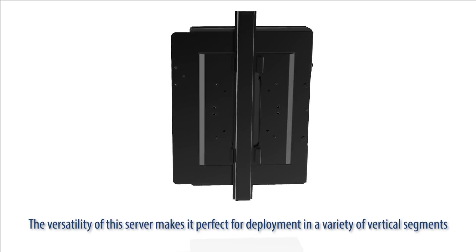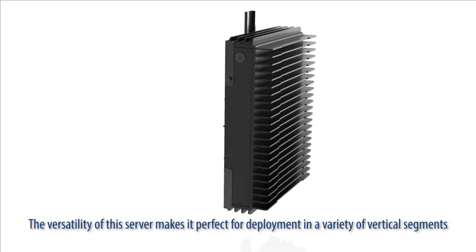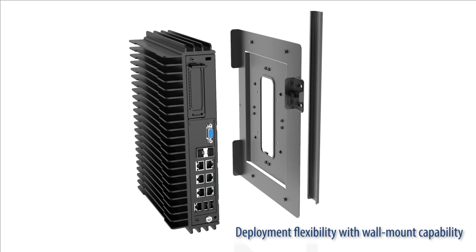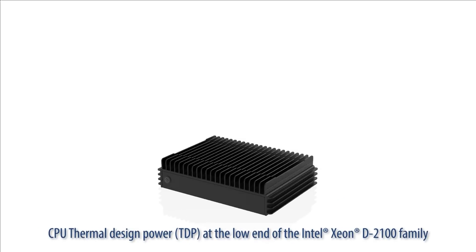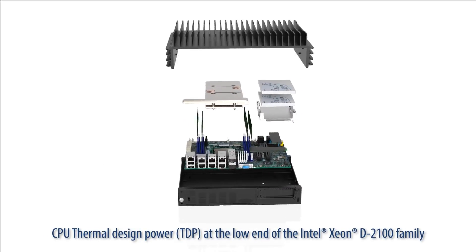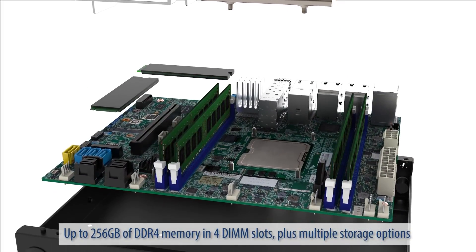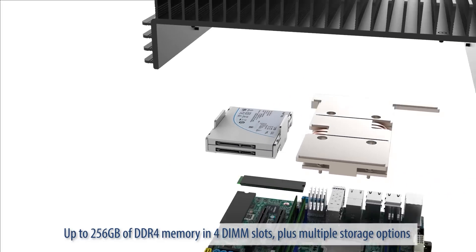The versatility of this server makes it perfect for deployment in a variety of vertical segments. This edge server features deployment flexibility with wall mount capability, CPU thermal design power at the low end of the Intel Xeon D2100 family, and up to 256 gigabytes of DDR4 memory in four DIMM slots plus multiple storage options.